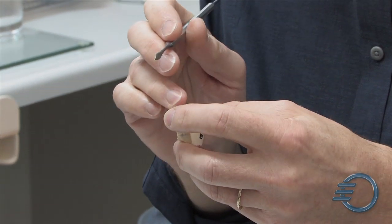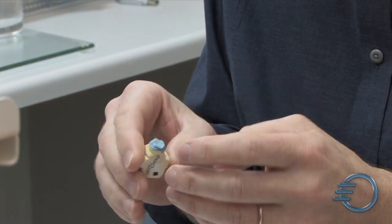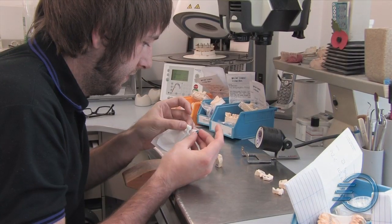One of the better things about SolidScape's system is that the wax being printed is very nearly wax. It's almost as easy to use as a general inlay wax, so the manipulation of it is second nature to a dental technician who's grown up with the traditional way of working.